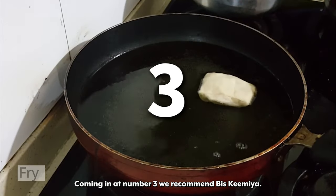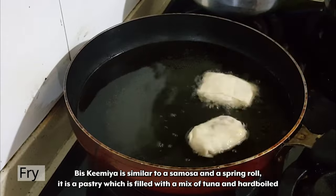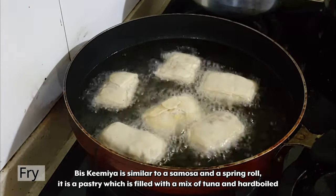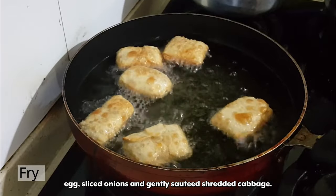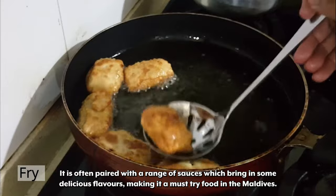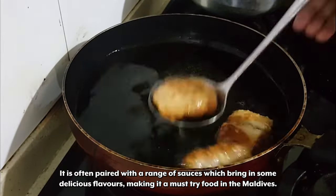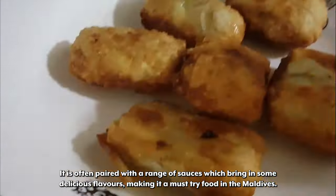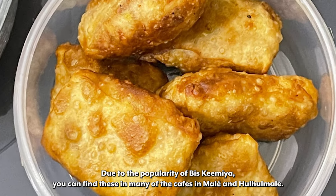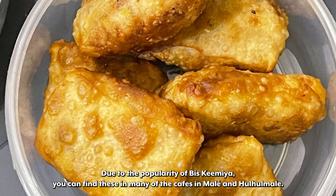Coming in at number 3 we recommend Biskimia. Biskimia is similar to a samosa and a spring roll. It is a pastry which is filled with a mix of tuna and hard-boiled egg, sliced onions, and gently sautéed shredded cabbage. It is often paired with a range of sauces which bring in some delicious flavors, making it a must-try food in the Maldives. Due to the popularity of Biskimia, you can find these in many of the cafes in Malay and Halalmael.